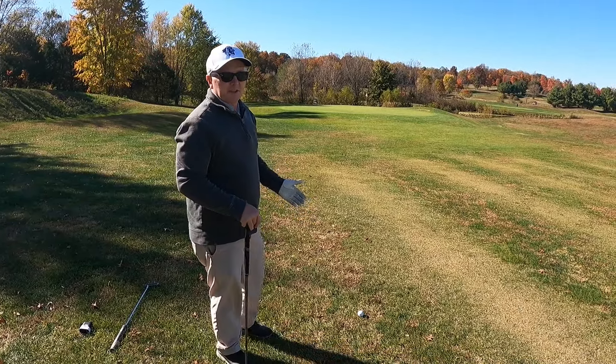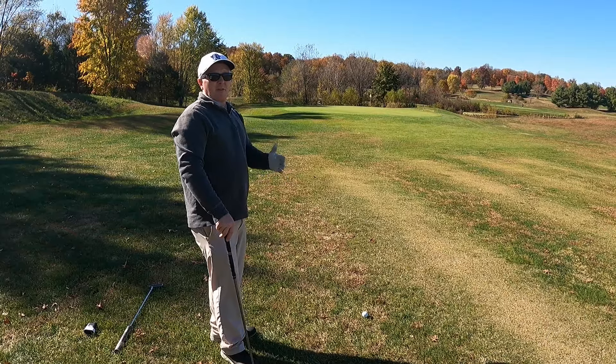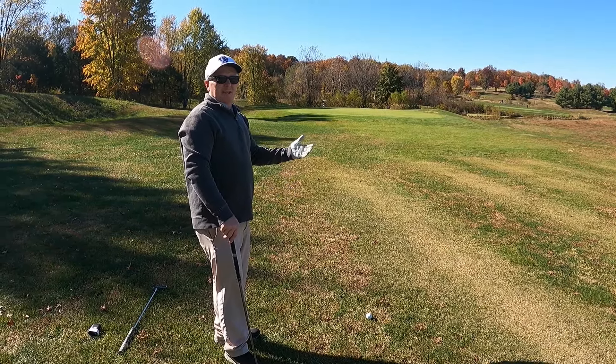We're here at my ball — hit a good solid driver. Got 56 yards into this pin; I'm going to try to fly it 52 yards and see if it releases to the hole.